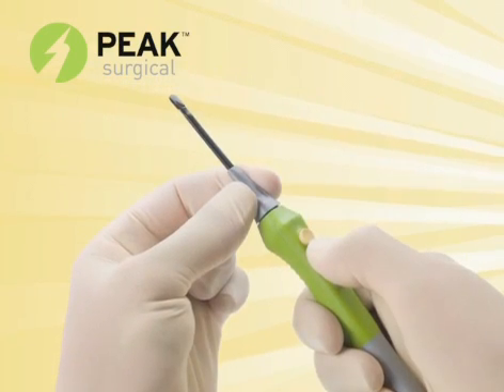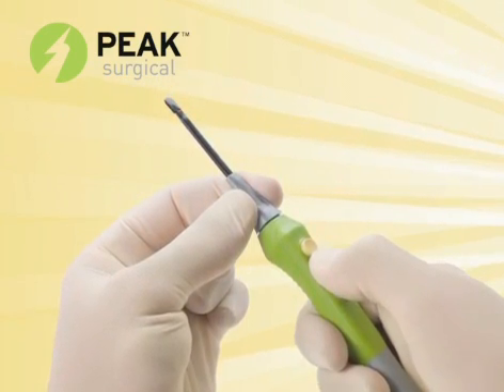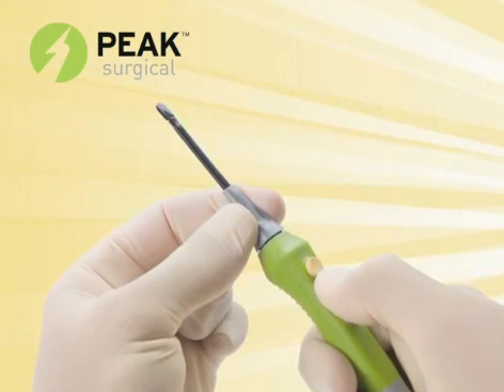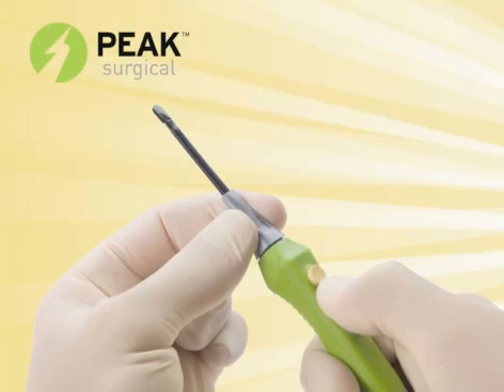The Peak Plasma Blade from Peak Surgical — a tissue dissection system that represents a quantum leap over surgical instruments in use today.